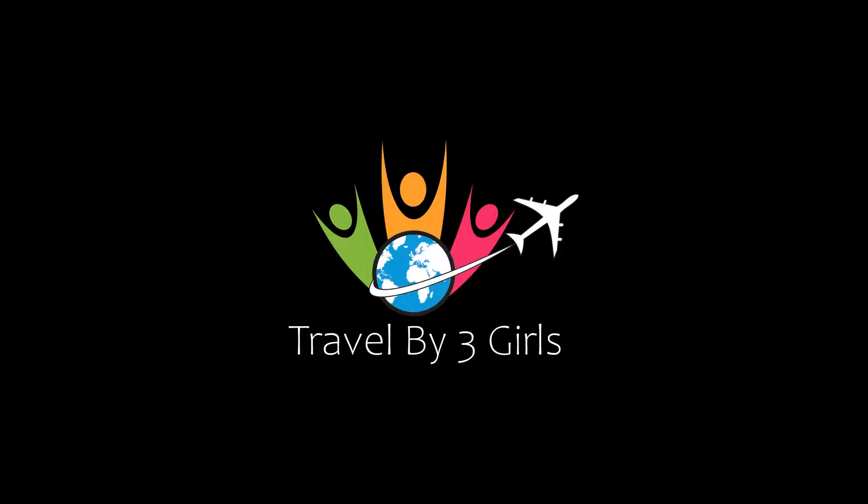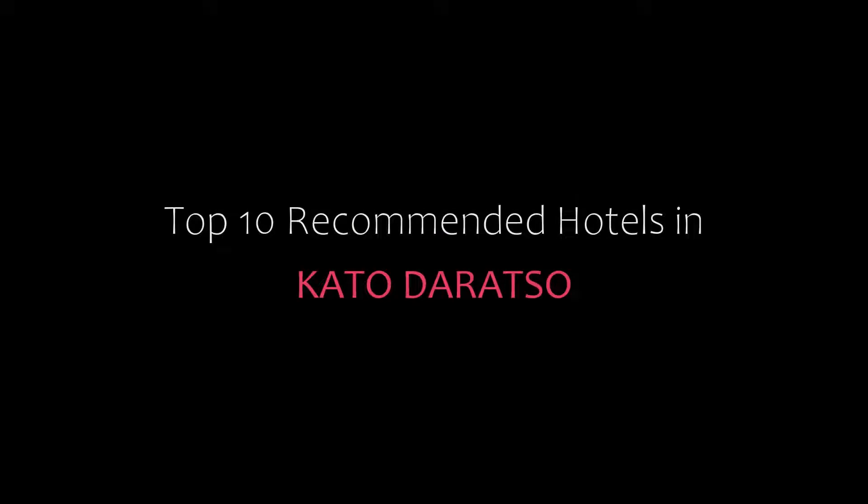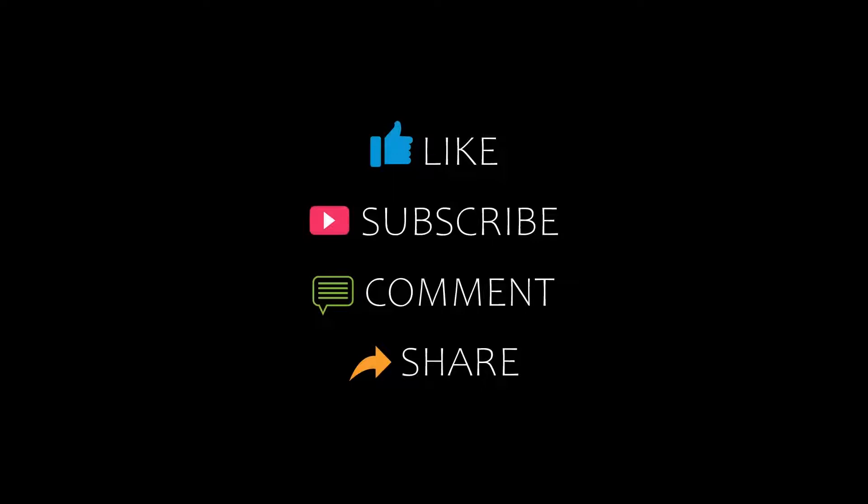Dear friends, welcome back to my YouTube channel. You are watching a new video of top recommended hotels. Please subscribe to my channel and don't forget to like, share and comment. Let's start the video.